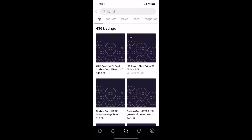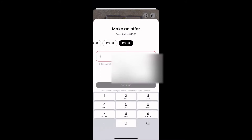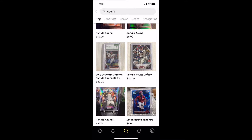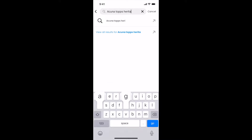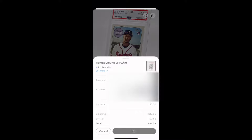We have a few more cards we want to pick up. I did want a nice Corbin Carroll — I really like his Green Shimmer out of 99. However, the price is a little high, so I'm going to go ahead and make an offer at $30. I think it's a pretty fair offer in line with last comps. We're also looking to get some more Ronald Acuna Jr. — a guy I think is going to be extremely relevant for a long time. His Topps Heritage in a PSA 10 is at a very fair price at $50, a little bit under last comps. So we're going to go ahead and make this purchase for $50 for the Ronald Acuna Topps Heritage PSA 10.